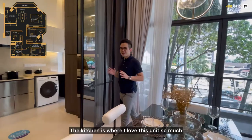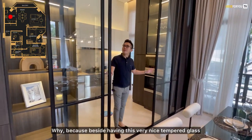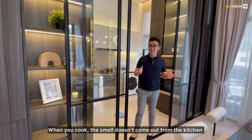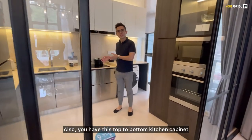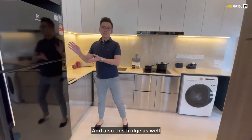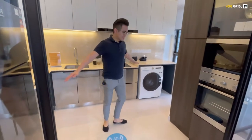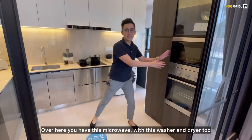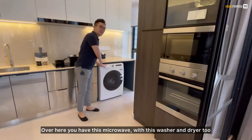For the kitchen — this is what I love about this unit. It has a very nice tempered glass panel so that when you cook, the smell doesn't come out from the kitchen. You also have top-to-bottom kitchen cabinets which the developer has provided, as well as a fridge. The space here is ample — even making a turn, there's still plenty of room. Over here you also have a microwave, as well as a washer and dryer.